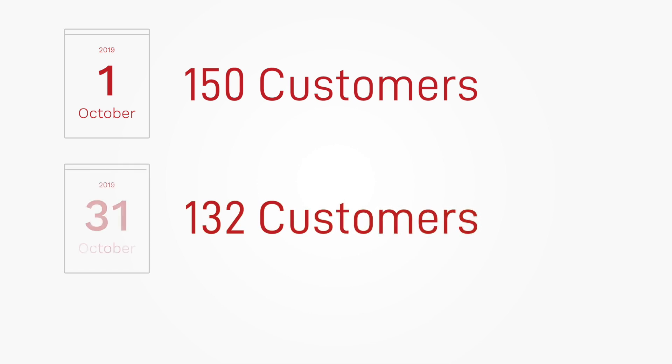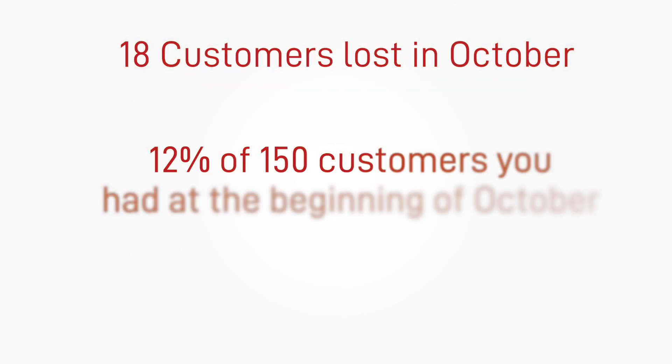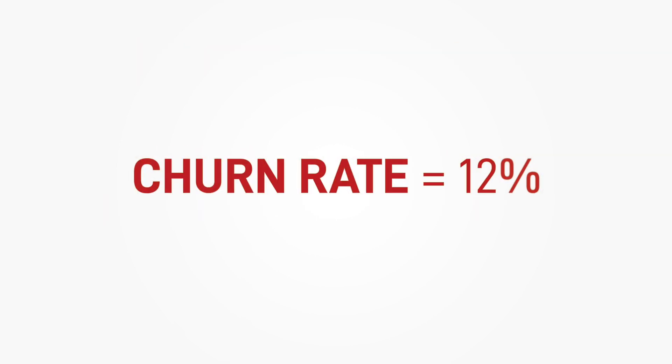Let me share an example. At the beginning of October you had 150 customers, but at the end of the month you only had 132 customers left. This means that you lost 18 customers in October, which equals 12% of the 150 customers that you had at the beginning of that period. 12% is your churn rate. It is sometimes expressed in monetary value, representing the amount of revenue that you lost due to the loss of your customers, so it is either a percentage or a number.